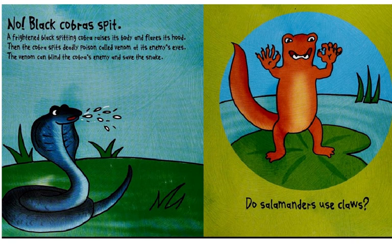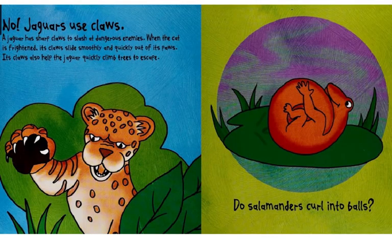Do salamanders use claws? No. Jaguars use claws. A jaguar has sharp claws to slash at dangerous enemies. When the cat is frightened, its claws slide smoothly and quickly out of its paws. Its claws also help the jaguar quickly climb trees to escape.